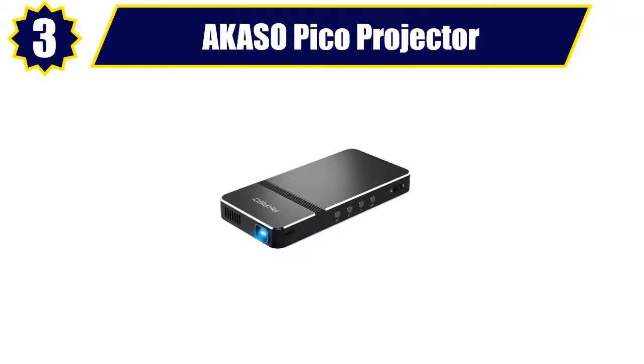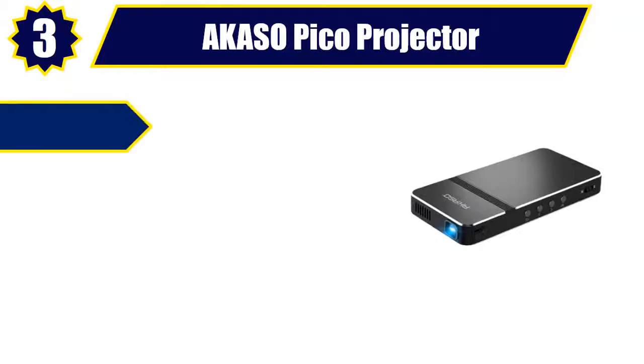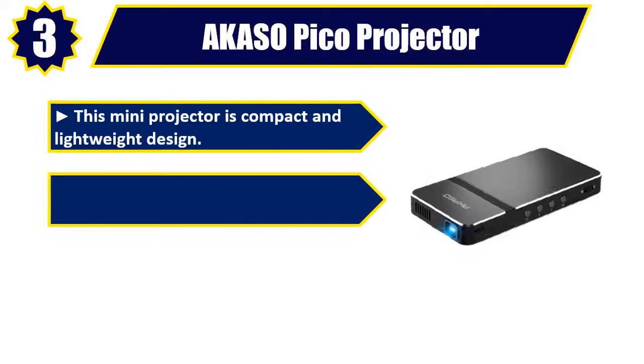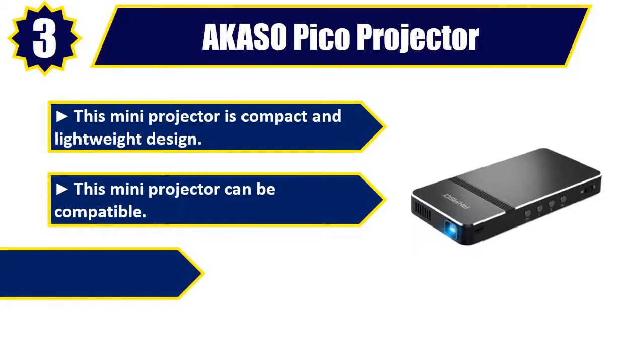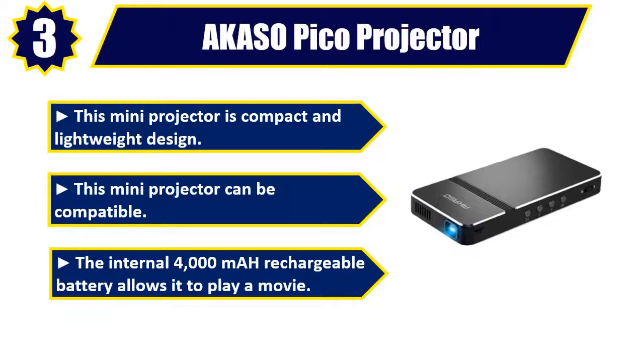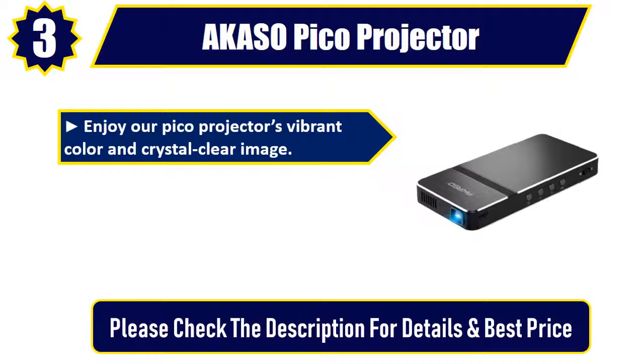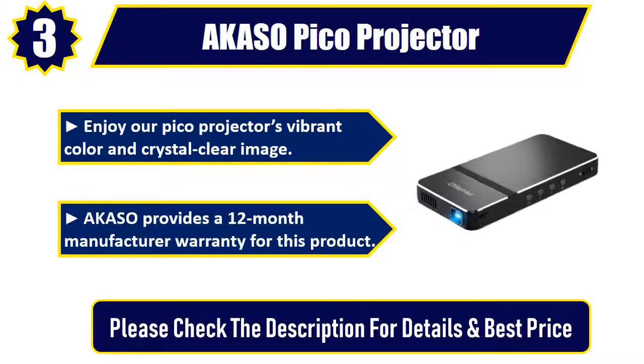Number 3. Acaso Pico Projector. This Mini Projector has a compact and lightweight design and is widely compatible. The internal 4,000 mAh rechargeable battery allows it to play a movie. Enjoy the Pico Projector's vibrant color and crystal clear image. Acaso provides a 12-month manufacturer warranty for this product. Please check the description for details and best price.